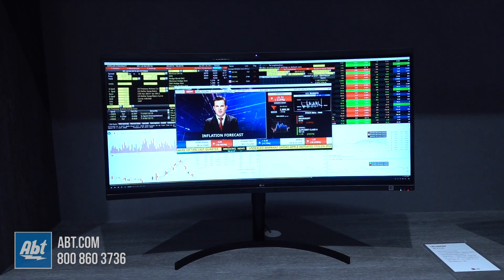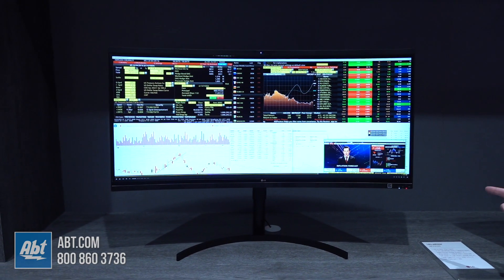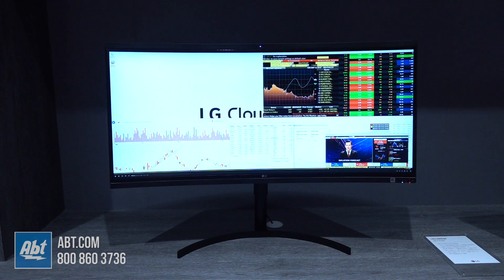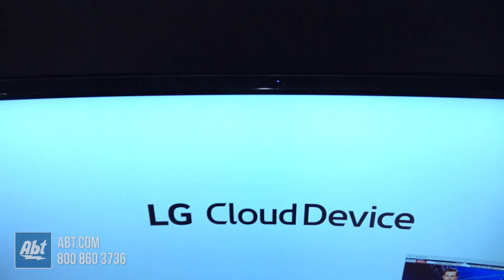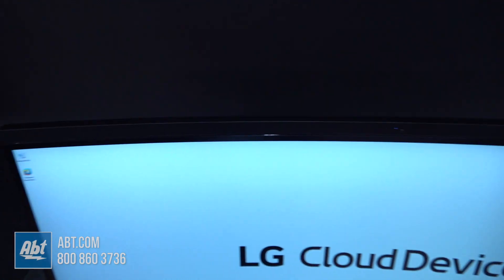So this is a new product for us this year. This is the 38CK950N and this is a 37.5 inch curved ultra wide 3840 4K wide resolution by 1600 display.